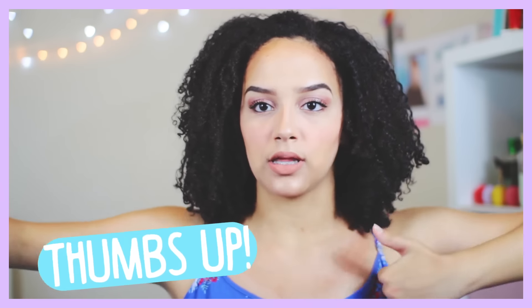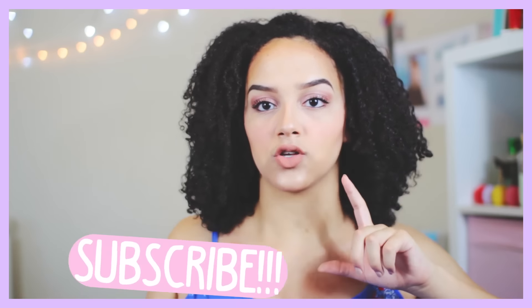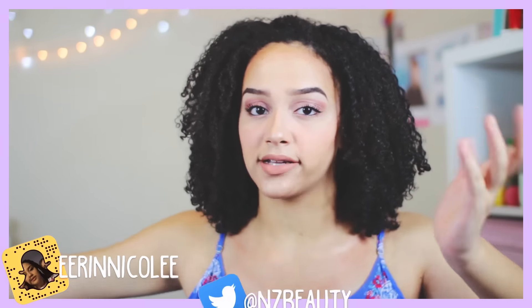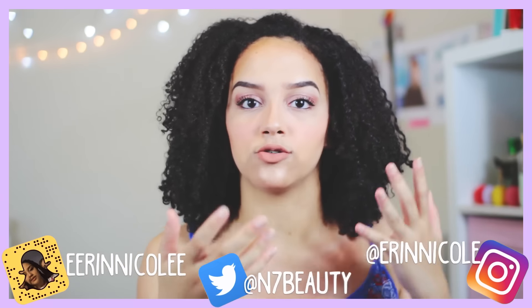So that was the video on how I get my most defined wash and go. If you guys enjoyed it, be sure to click the thumbs up button down below — thumbs up are cool and it tells me if you like the video. Also click on the screen to subscribe, or scroll down and click the subscribe button. It's free, very simple, just one click. Comment down below if you enjoyed this look and if you're going to try it out.